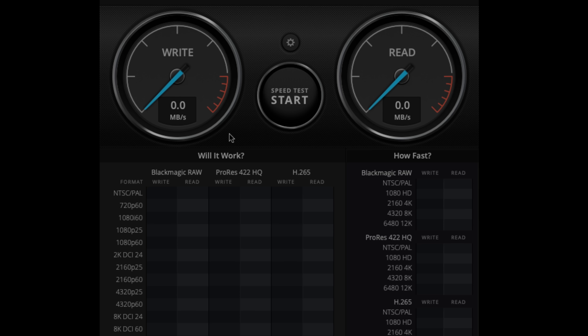I have open right now Blackmagic's Disk Speed Test app, which is really great. If you're not familiar with this app, definitely download it. Any drive you get, test it — always test it for yourself.